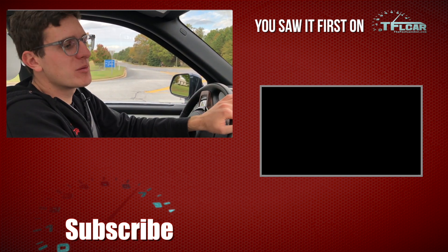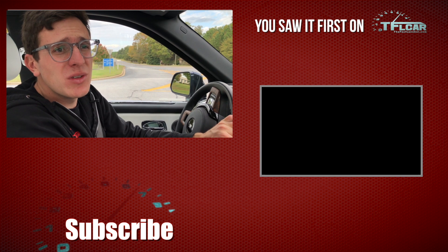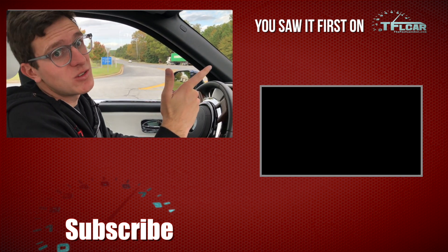As always, go back to tflcar.com for our news, views, and real-world Rolls-Royce Cullinan reviews. I really want to take this off-road and I really want to tow with it, so maybe we can convince Rolls to let us do that.